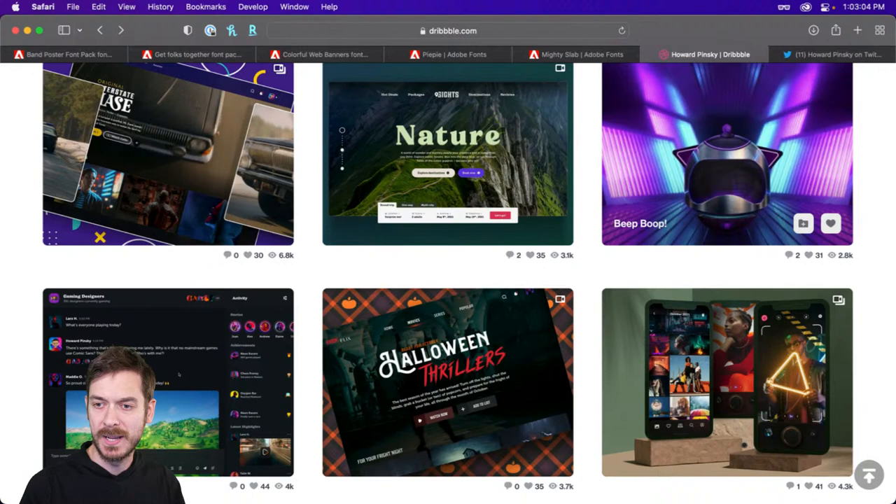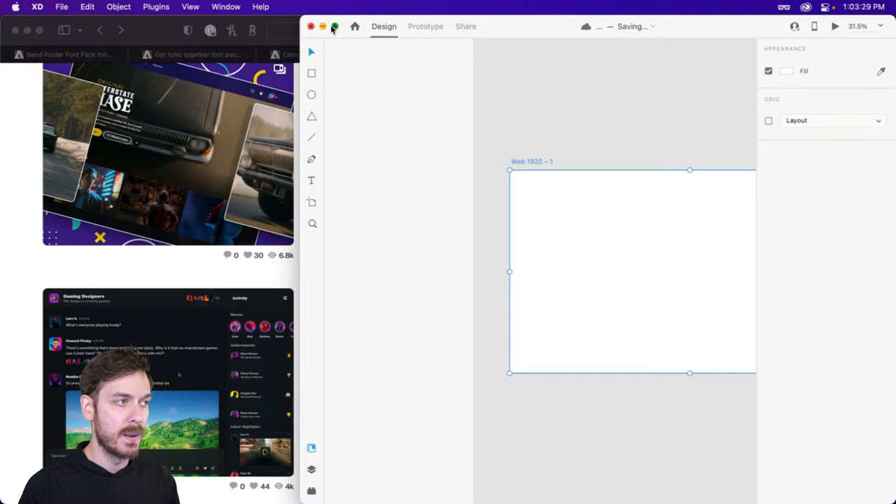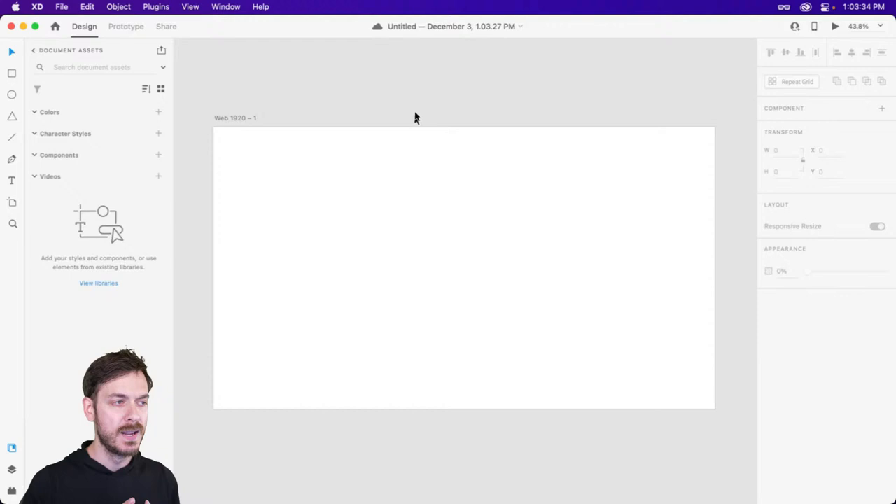Let's hop over to Adobe XD and get going. Because this particular design is really focused on the web and a TV experience, we're going to start off with a 1920 by 1080 pixel artboard. Possibly later down the line we may dive into mobile for an application like this, but for the most part we're going to be focusing on TV and web — keeping that 16 by 9 aspect ratio.